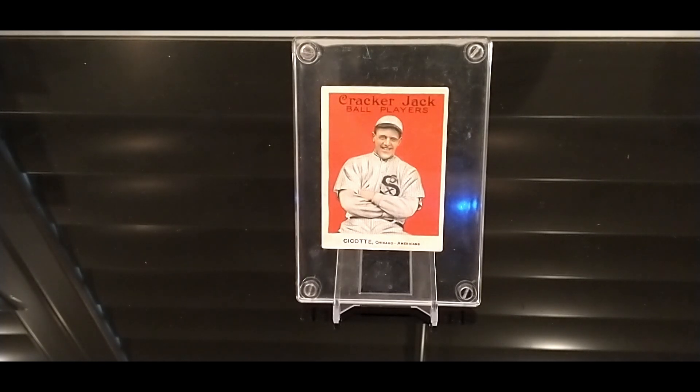So he outbid everybody else — all the bad collectors out there — and he got the card. He enjoyed that card for four years until he purchased his first home.